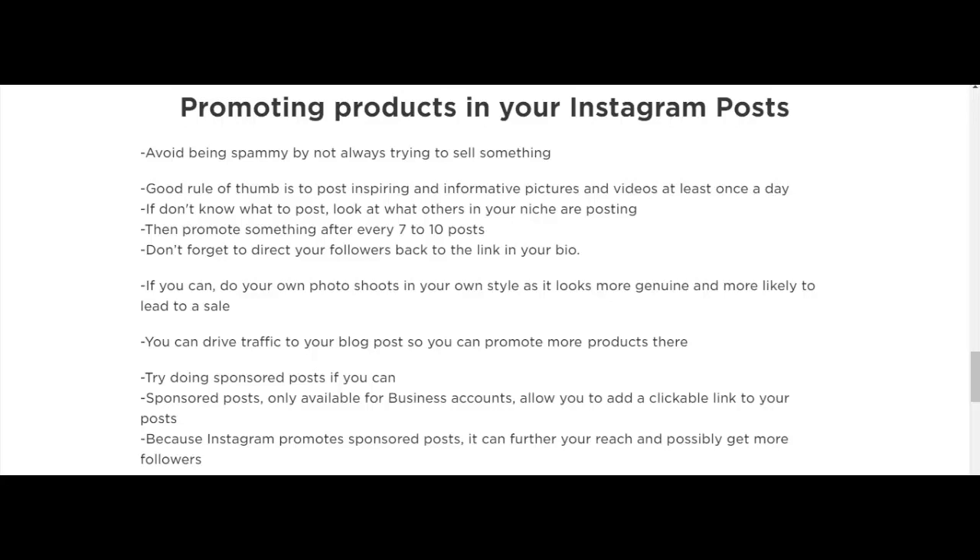If you can, do your own photo shoots in your own style, as it looks more genuine and is more likely to lead to a sale.